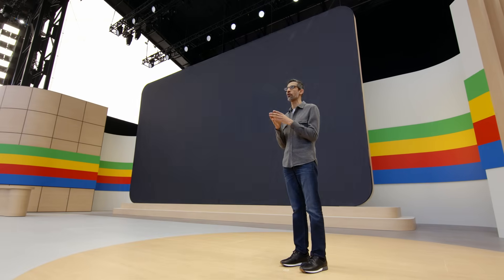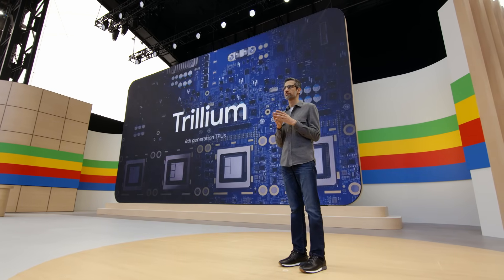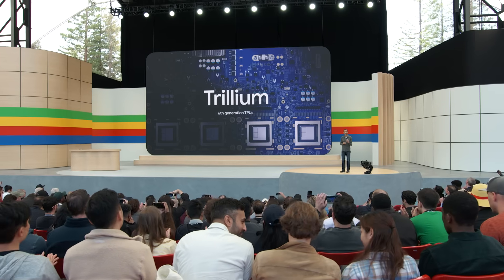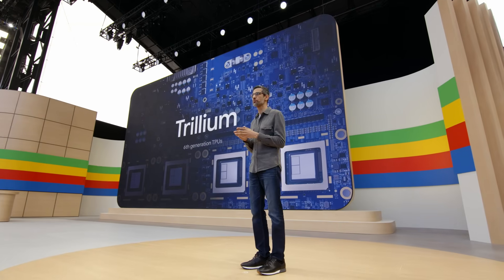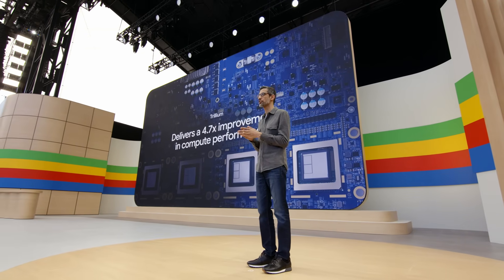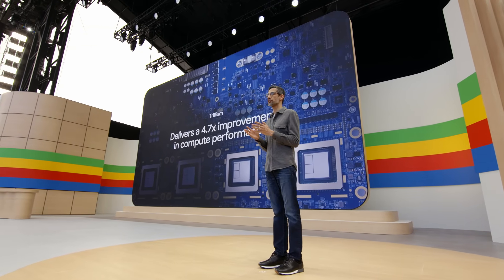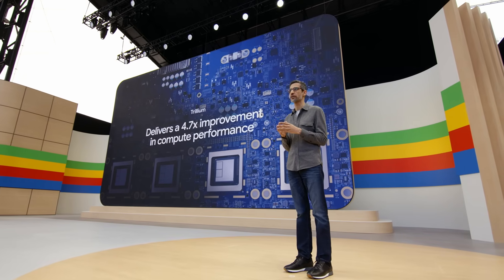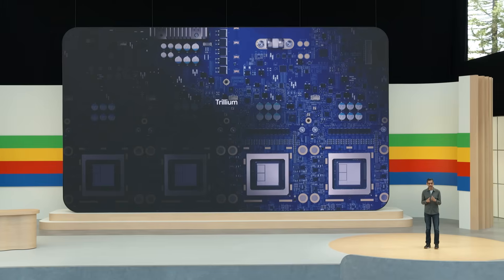Today, we are excited to announce the sixth generation of TPUs called Trillium. Trillium delivers a 4.7x improvement in compute performance per chip over the previous generation. It's our most efficient and performant TPU today. We'll make Trillium available to our cloud customers in late 2024.